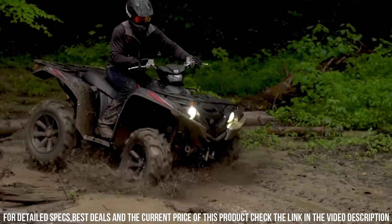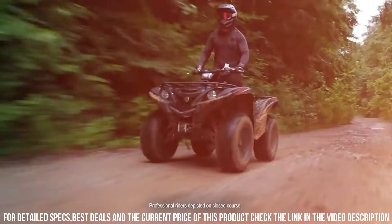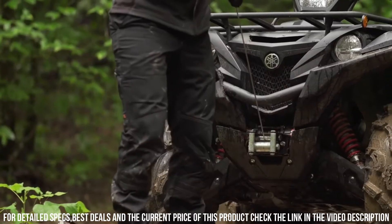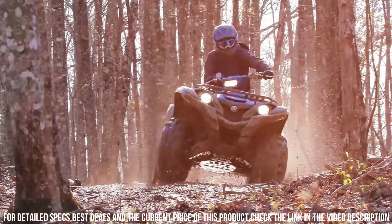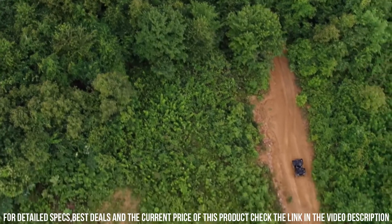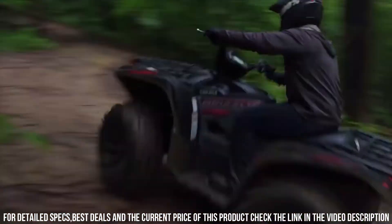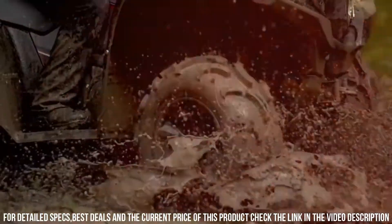Its sturdy construction and off-road capabilities make it ideal for tackling trails, navigating diverse landscapes, and handling demanding tasks. Whether you're exploring remote trails, hauling loads, or seeking outdoor excitement, the Yamaha Grizzly FC Tactical Black offers an unmatched ATV experience. Embrace the spirit of adventure with the Yamaha Grizzly FC Tactical Black, where power, precision, and ruggedness converge.